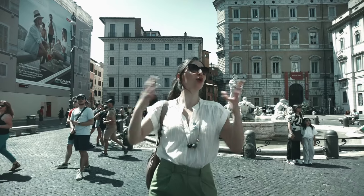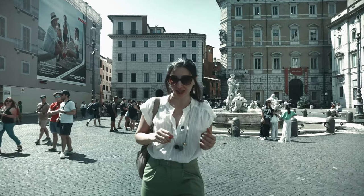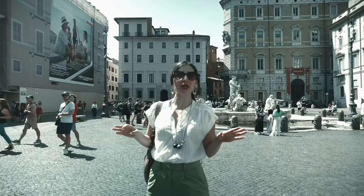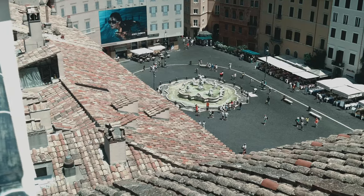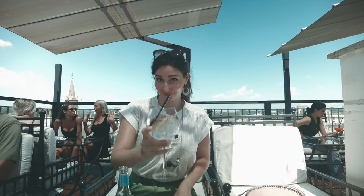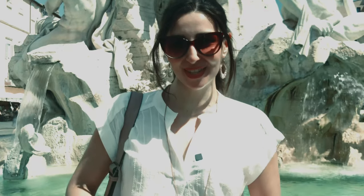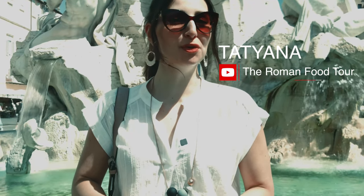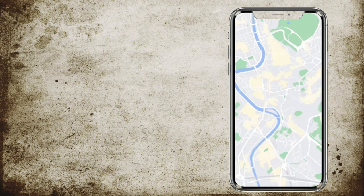Rome is a city full of gorgeous open piazzas, lazy passeggiatas and people watching. There is no better place to experience that dolce vita lifestyle than here in Piazza Navona. Welcome back to our Guide to Rome series. I'm Tatiana from the Roman Food Tour and today we are exploring one of Rome's most beautiful piazzas.